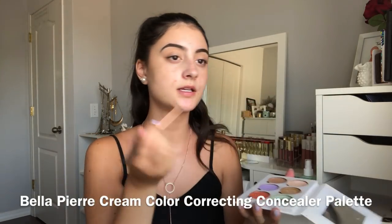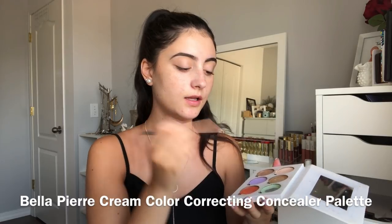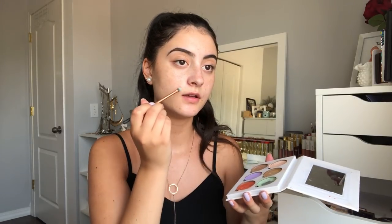I'm just going to slightly color correct today. My skin hasn't been liking me lately — I think it's the SPF, my skin doesn't like SPF. So I'm just going to take this color correcting palette and very, very slightly color correct.